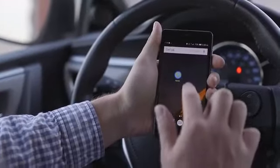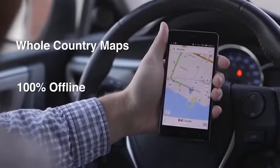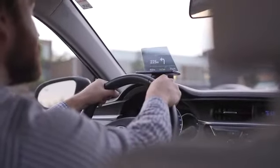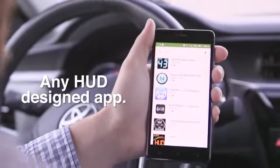Unlike maps on your phone, you can even download a whole country map ahead of time and navigate 100% offline using satellite — no internet signal required — so you can always count on it, no matter where you go. And if you want to use another navigation app, you can. Hudify supports any HUD-designed app.